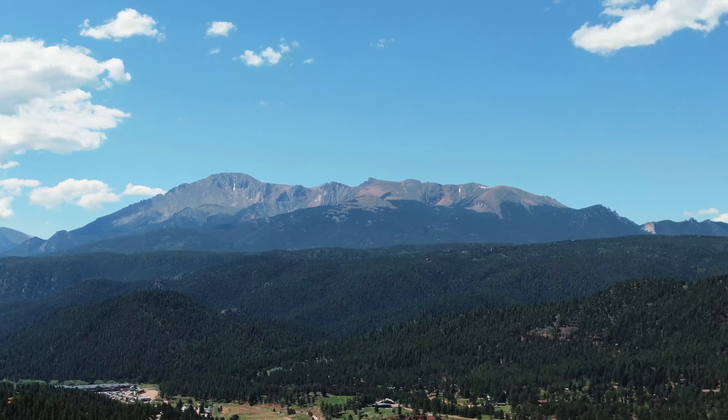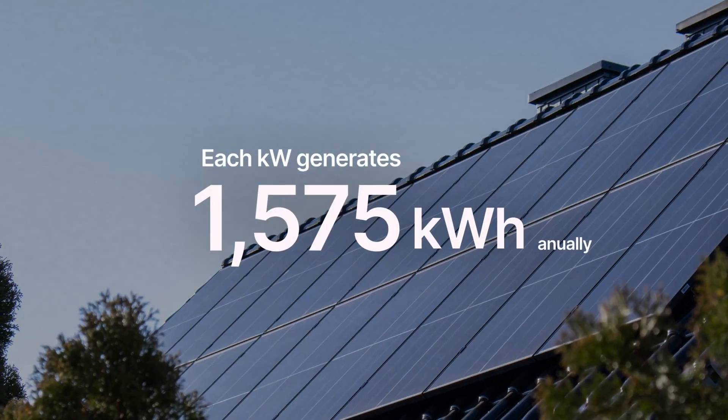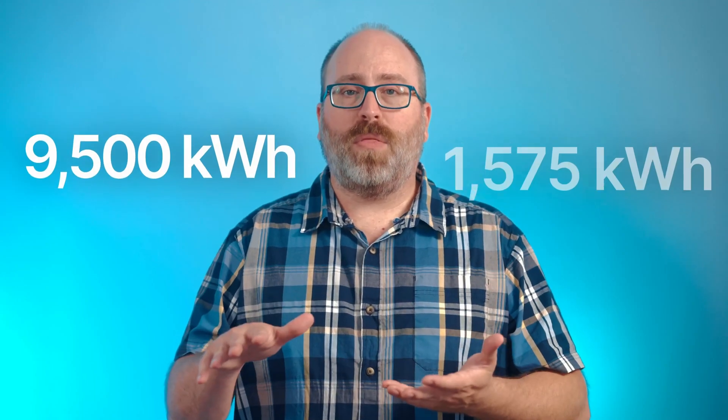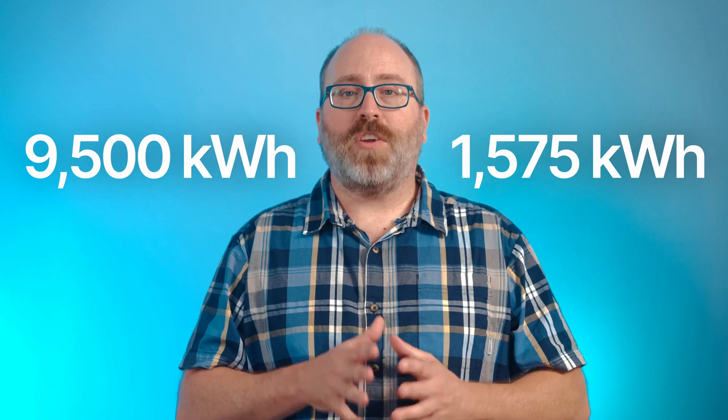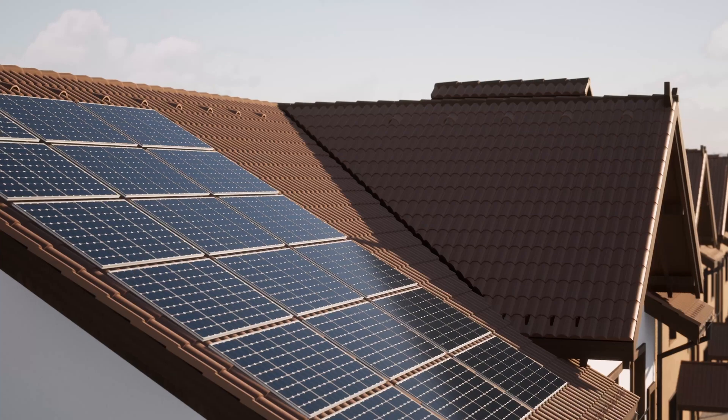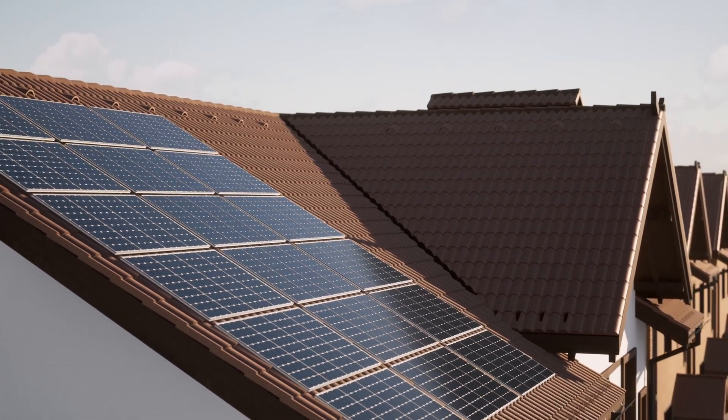Each kilowatt of solar in Colorado generates about 1,575 kilowatt hours annually. Take the 9,500 kilowatt hours needed and divide it by 1,575 and you get about six. That means you'd need a system size of about six kilowatts to make enough energy to offset the home's total energy needs in a year. By the way, we're just using Colorado as an example here. Your state will have its own set of numbers related to solar energy production and the cost of electricity.